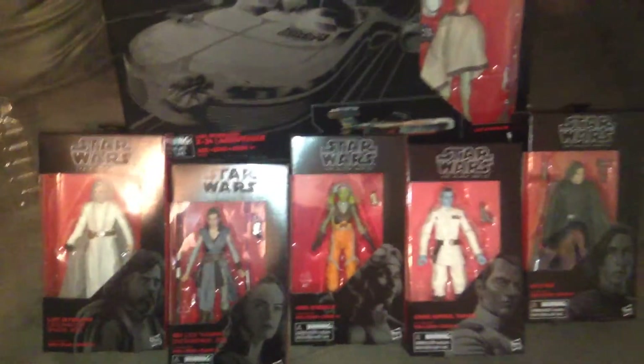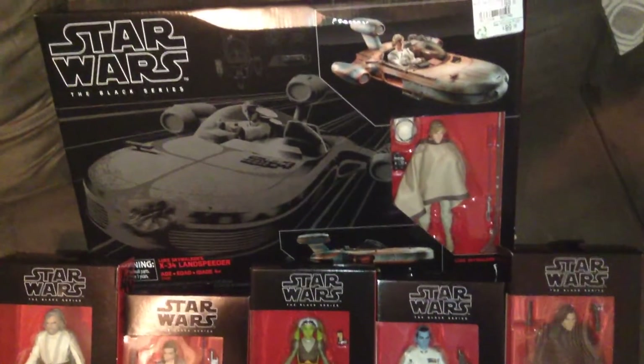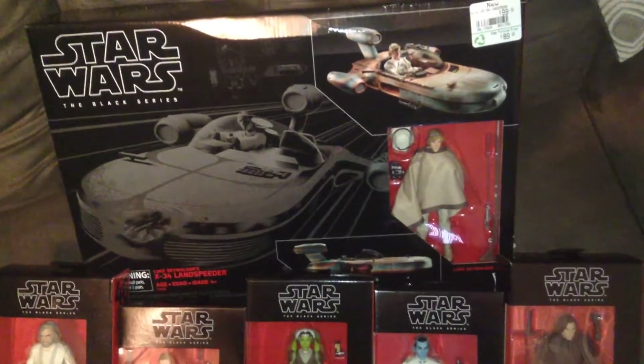There is my Force Friday haul — all the figures I picked up at Walmart and Luke and the Speeder I picked up at EB Games.